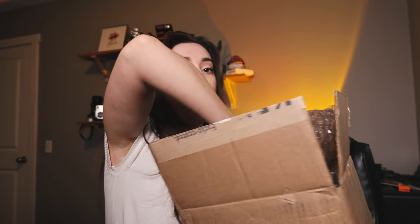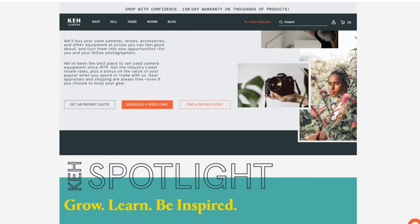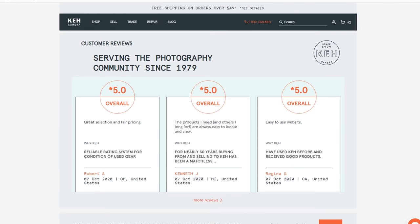I actually got this lens from KEH who are sponsoring today's video and I'm so happy because I have ordered from them before myself — they're just an awesome company. If you've never heard about KEH, they are a one-stop shop for buying, selling, trading, and even repairing used camera gear. My original 85mm 1.2, the 50 1.2, and even the 5D Mark III were all bought used. What's different about buying on KEH rather than eBay or Facebook Marketplace is that every single item on their website has been quality checked by a specialist, plus you get a 180-day warranty and 14-day return policy.